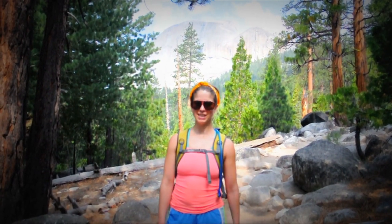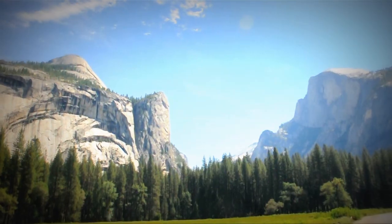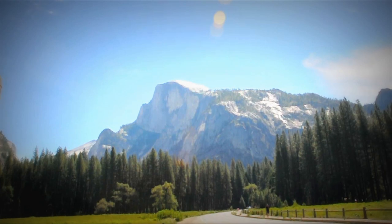Hello there! I'm Christy Sabins, and today we're hiking up Half Dome! Oh my golly goodness, yes! Today we are exploring the glory of Half Dome in Yosemite National Park.